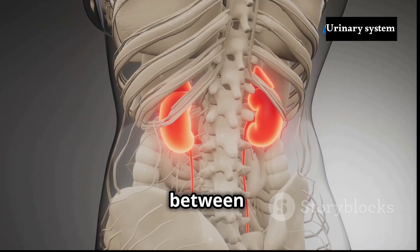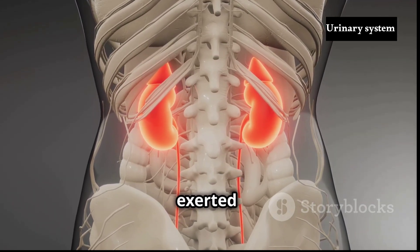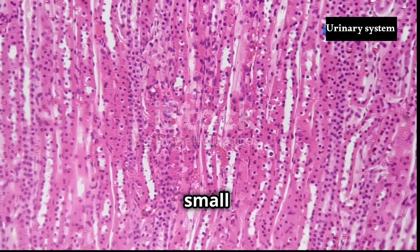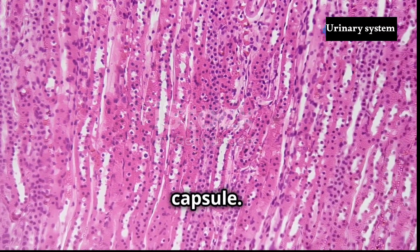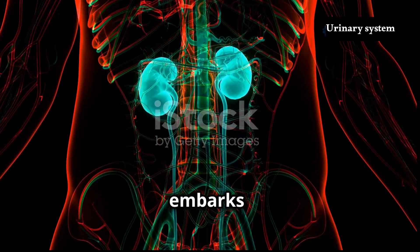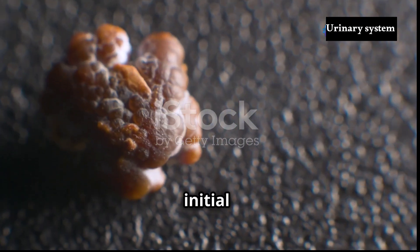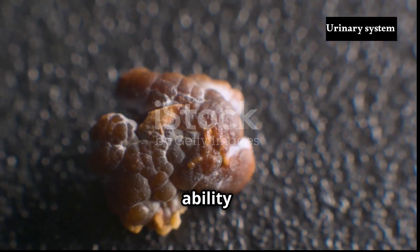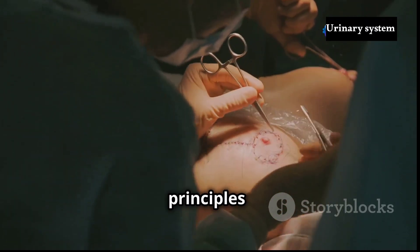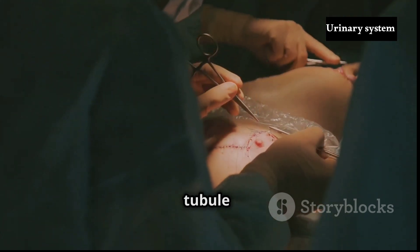Starling's law describes the balance between hydrostatic pressure, the outward force exerted by a fluid, and oncotic pressure, the inward force exerted by proteins. In the glomerulus, the hydrostatic pressure within the capillaries exceeds the oncotic pressure, pushing fluids and small solutes across the capillary walls and into Bowman's capsule. The filtrate, a watery solution resembling plasma but lacking large proteins, then embarks on its journey through the renal tubule, where it undergoes further processing. Glomerular filtration, the initial step in urine formation, highlights the kidney's remarkable ability to separate waste products from essential blood components.